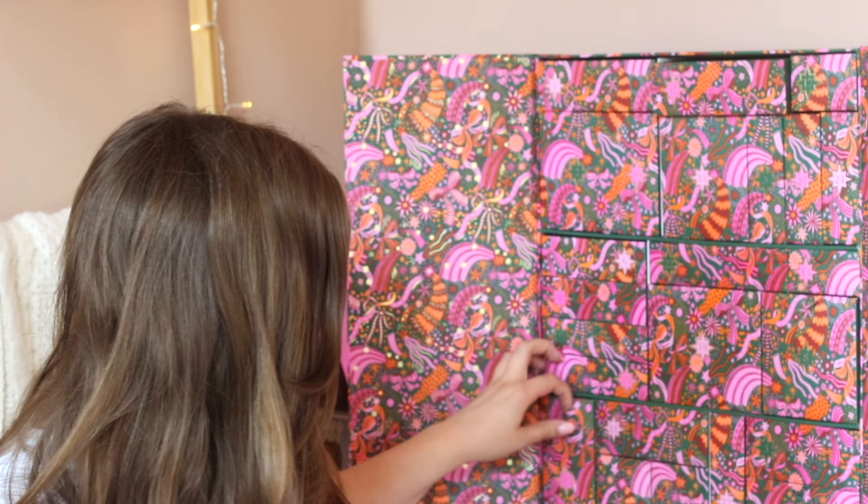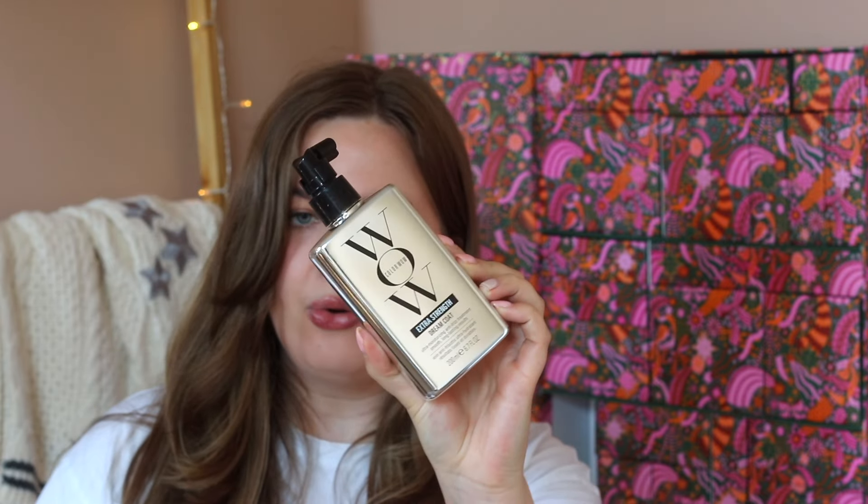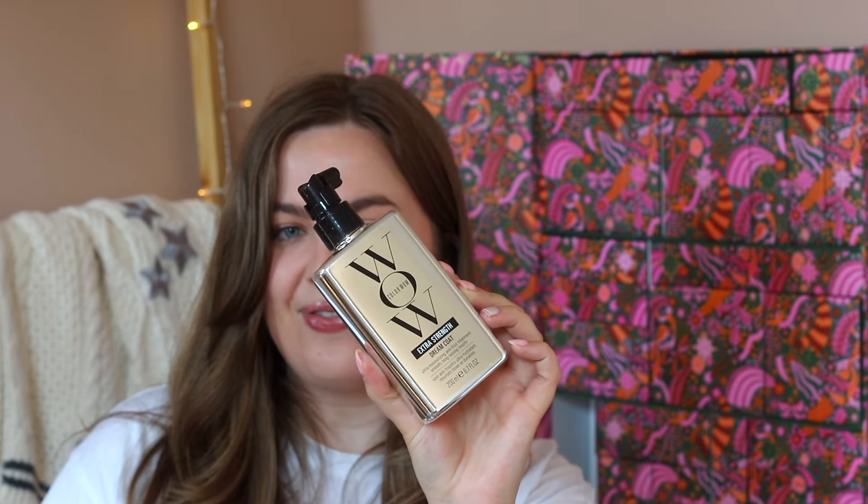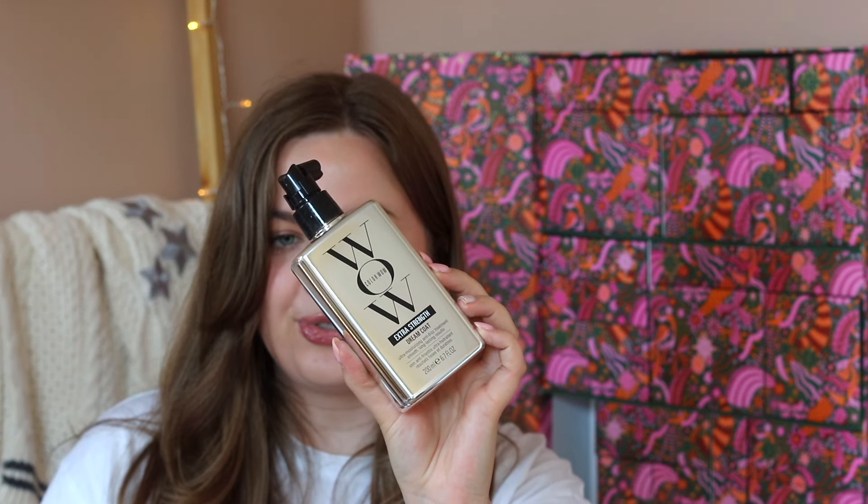Day number twenty-three says 'this hair styling spray has the wow factor' — and this has to be from Color Wow. It is the Color Wow Extra Strength Dream Coat, one of the famous products from Color Wow that went viral so many times.